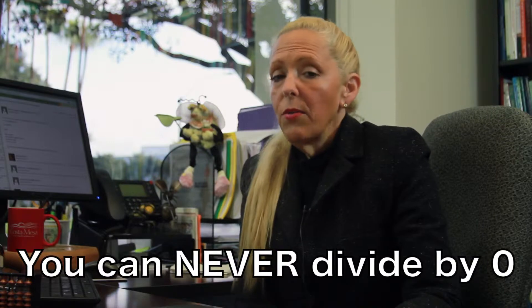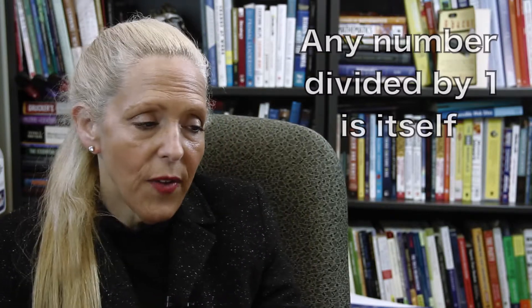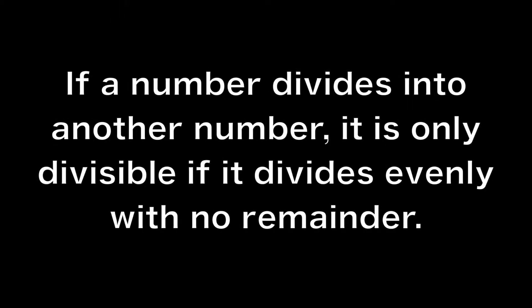However, you can divide a number by 1. Any number divided by 1 is itself. So 5 divided by 1 is 5, and 143 divided by 1 is 143. If a number divides into another number, it is only divisible if it divides evenly with no remainder.